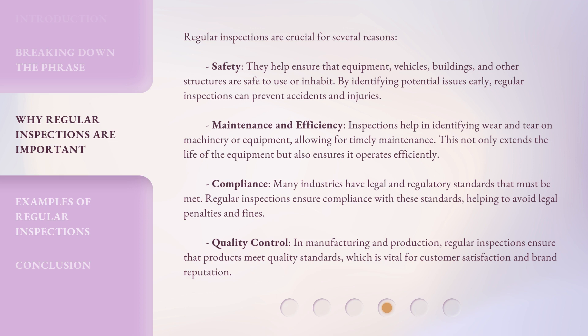Quality control: in manufacturing and production, regular inspections ensure that products meet quality standards, which is vital for customer satisfaction and brand reputation.